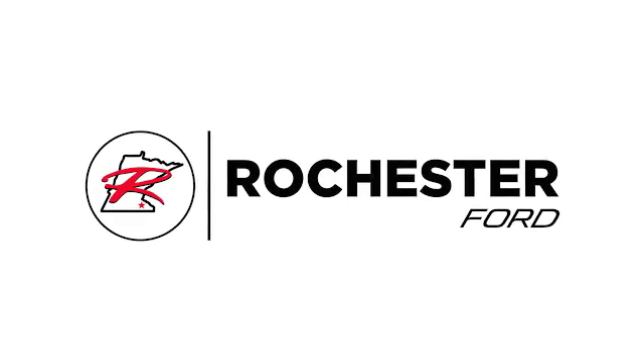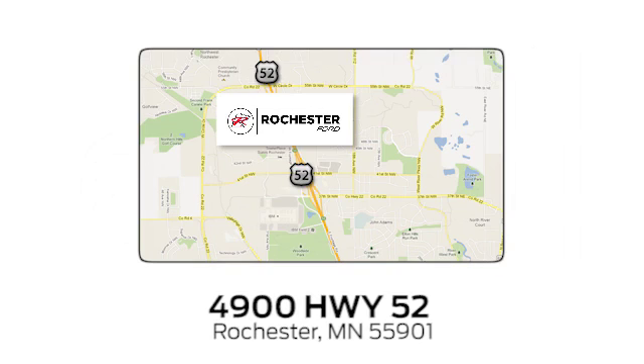Experience the difference at Rochester Forge. We're conveniently located between 41st Street and 55th Street Northwest on Highway 52 in Rochester, Minnesota.